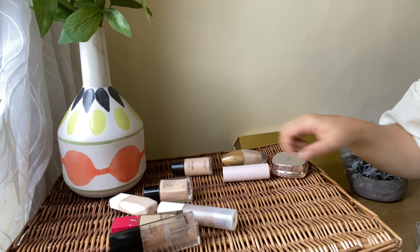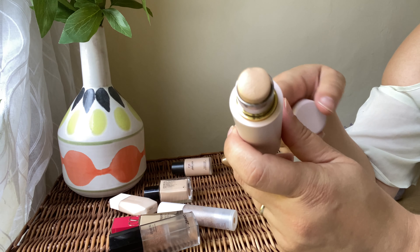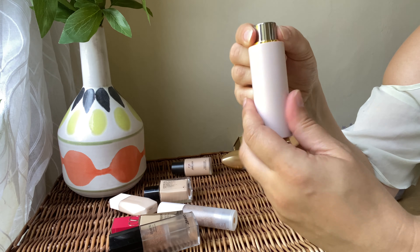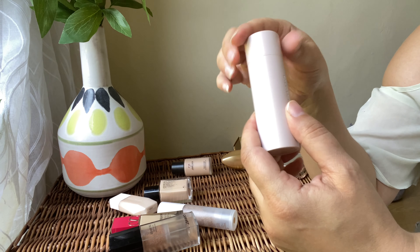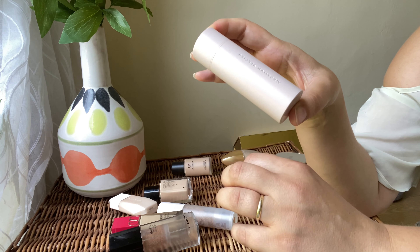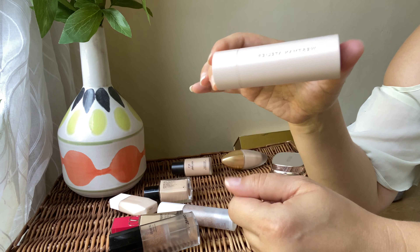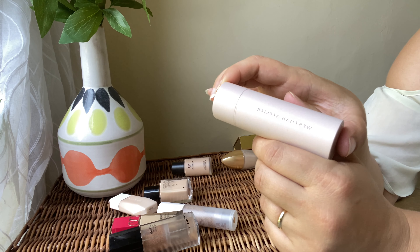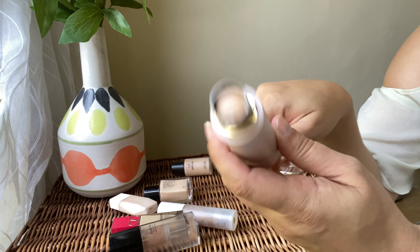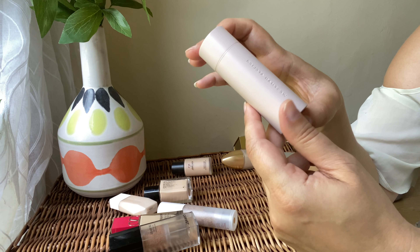Next we've got the Westman Atelier foundation. How gorgeous is this packaging? It's quite handy for traveling — it's in a stick format with a magnetic closure so the cap won't come off. It blends beautifully and is the most natural-looking foundation. When you wear it, you feel like you're not wearing anything. I love the shade, the coverage is nice and not heavy. It lasts long on my skin. Just be aware — a little goes a long way with this one. Definitely keeping it.